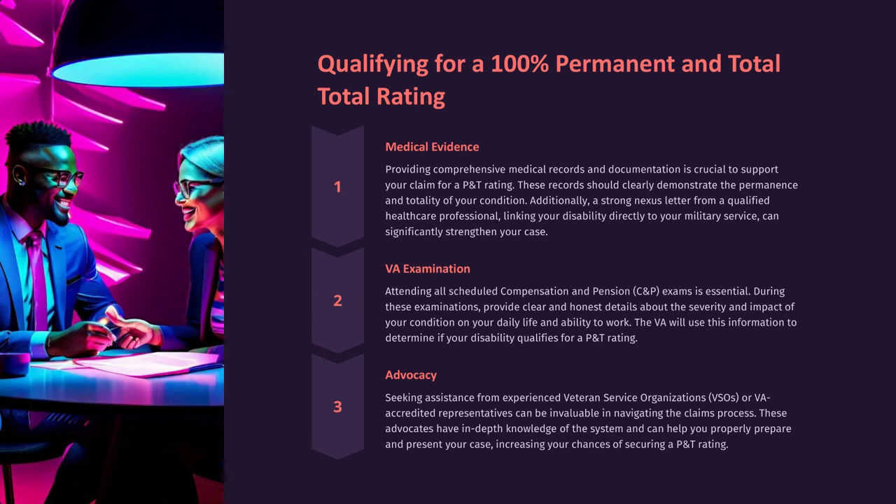Attending all scheduled compensation and pension C&P exams is essential. During these examinations, provide clear and honest details about the severity and impact of your condition on your daily life and ability to work. The VA will use this information to determine if your disability qualifies for a P&T rating.